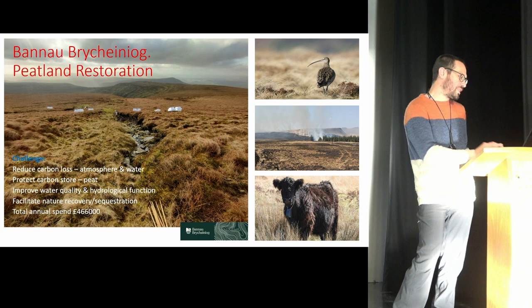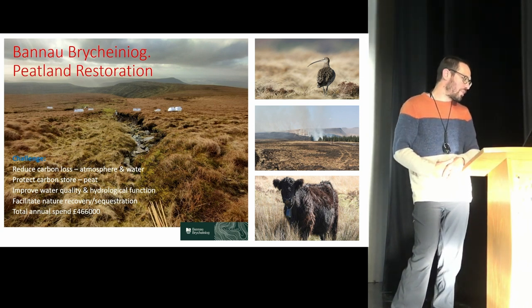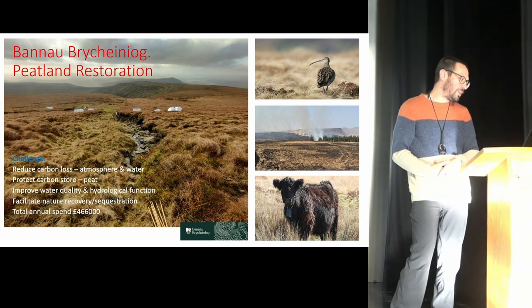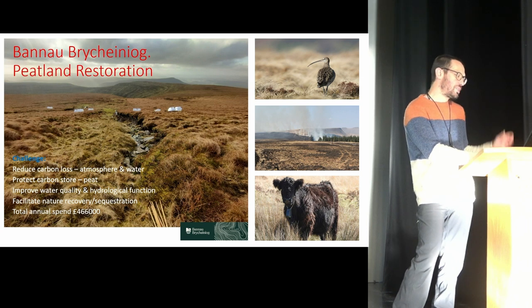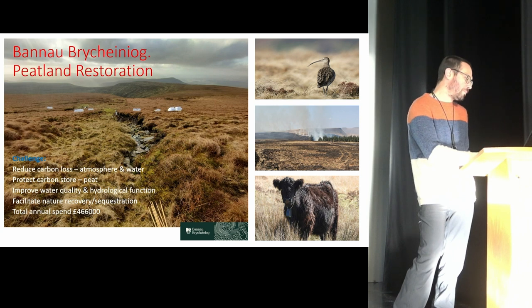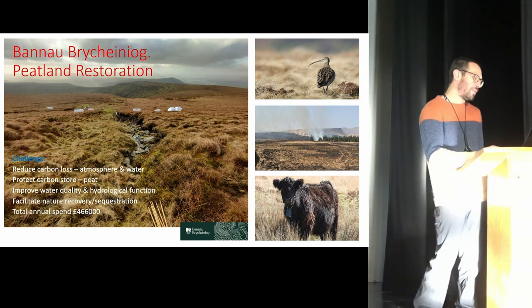So what's our challenge and what are we trying to do? Obviously we're trying to reduce carbon loss and protect that carbon store. As a result of good peatland management, we'll be improving water quality, hydrological function, and facilitating nature recovery by returning peatland habitats to their healthy form. And if we're doing things really well, we hope to encourage sequestration — actually bringing carbon out of the atmosphere rather than releasing it.